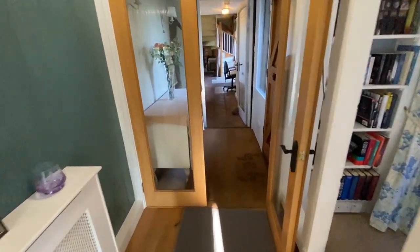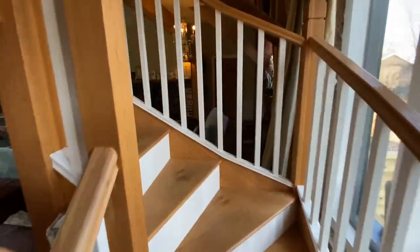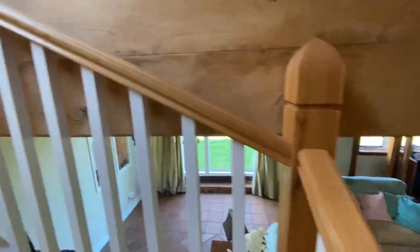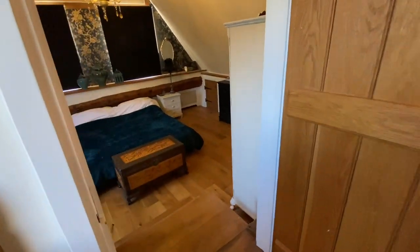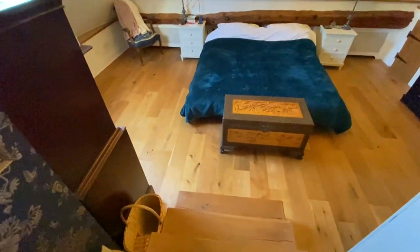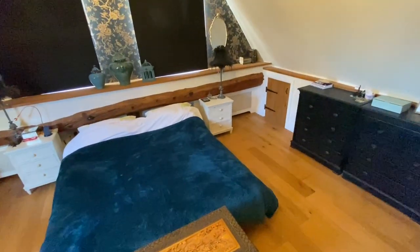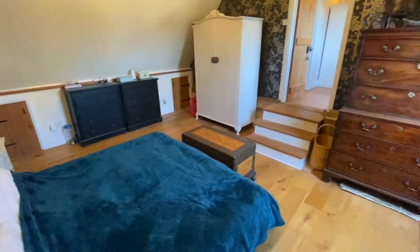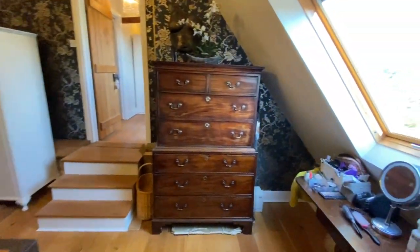So that's all the ground floor accommodation. What we'll do now is pop upstairs - it's got a lovely new staircase. Look at this - an oak twisted staircase, and a nice view down into the living room from here as well. Up at the top we've got two further bedrooms and a bathroom. This one is three steps down and it's quite a big, palatial double room. You've got a nice high vaulted ceiling again - it all adds to the sense of space.